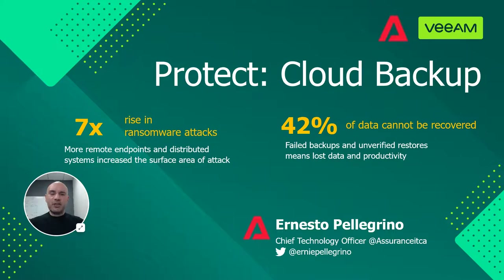Do you have a comprehensive data protection strategy? Hi, Ernesto Pellegrino, Chief Technology Officer at Assurance IT, helping organizations become cyber resilient.